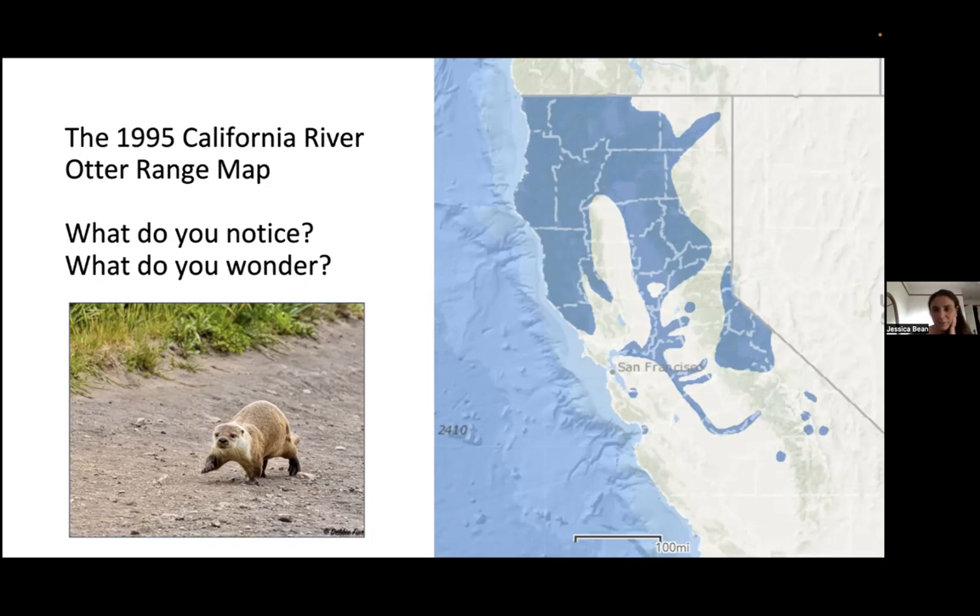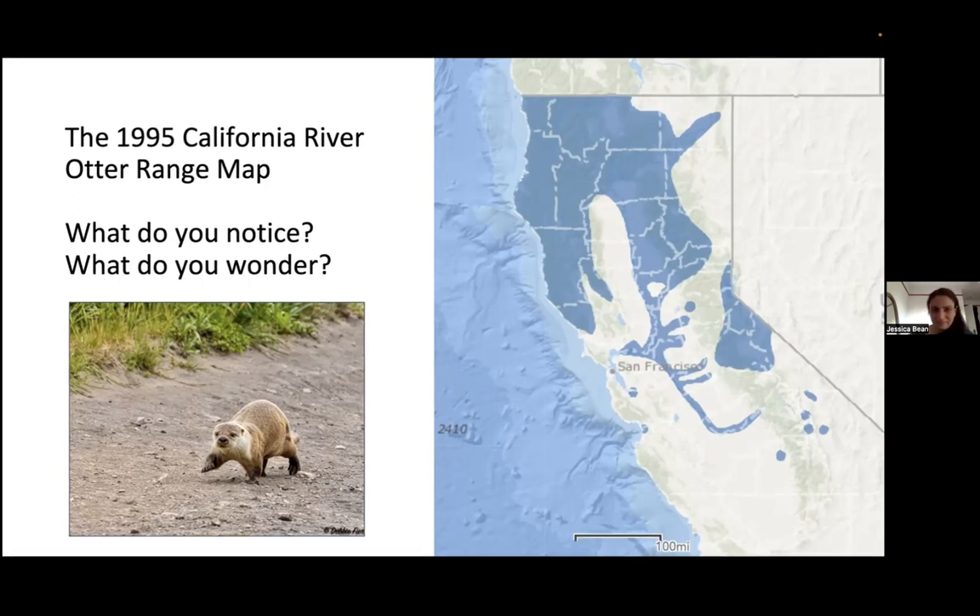A participant named Marsha asks: are there more otters today, or just more data? This was actually the first question the project set out to answer. The question is whether otter populations have increased and expanded their range, or whether more people are simply seeing them now due to greater awareness and community reporting — or a little bit of both.